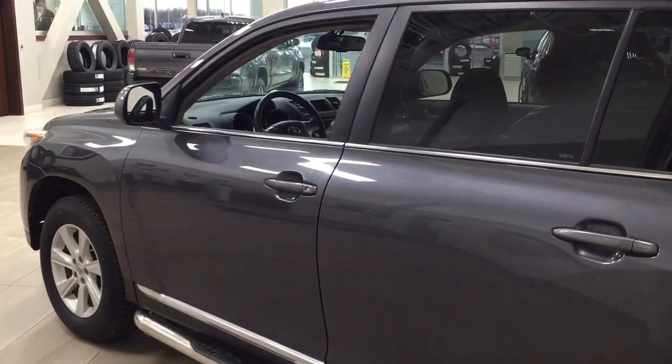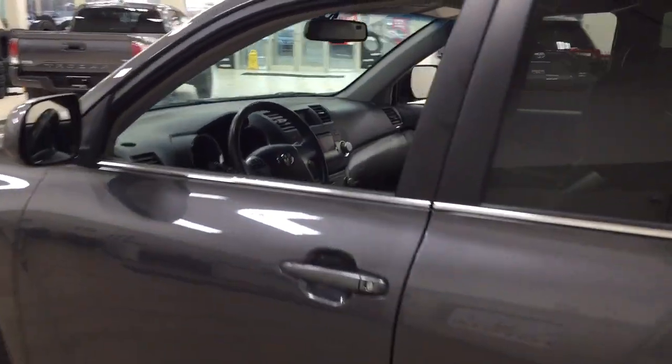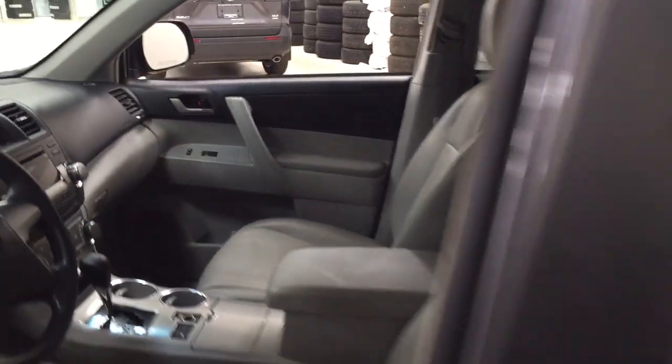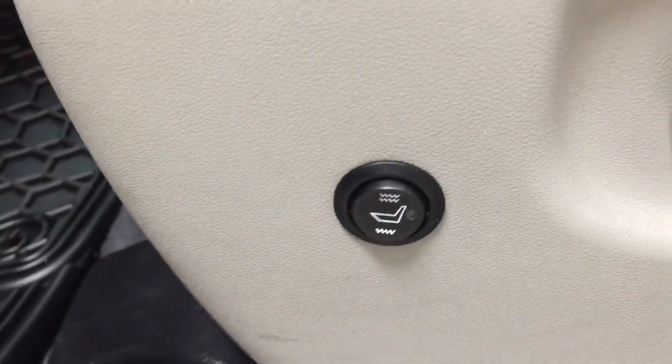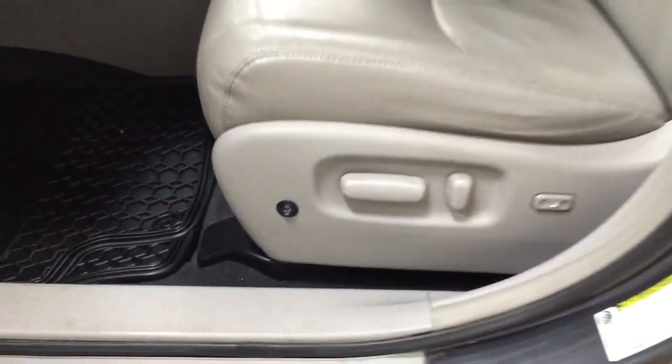The color we're going to be taking a look at today is grey. Now taking a closer look just at the front dash as well as the front seats, you have your leather interior with your power driver's seat with lumbar support. And both on your driver and passenger side you'll find your heated seats, just located on the side of the seat.